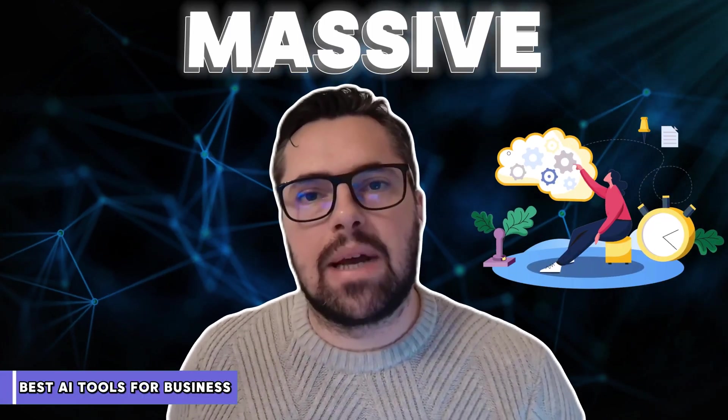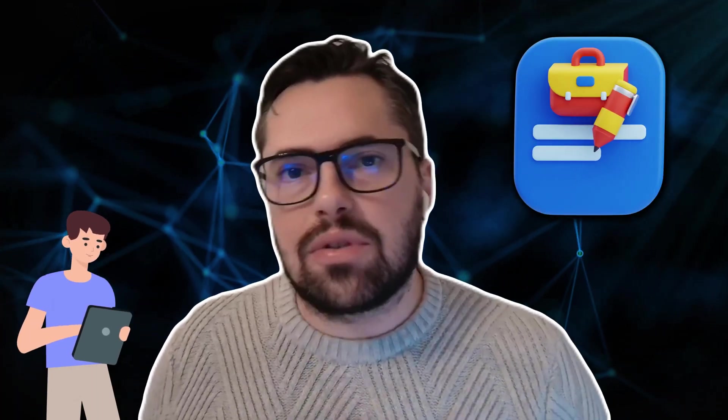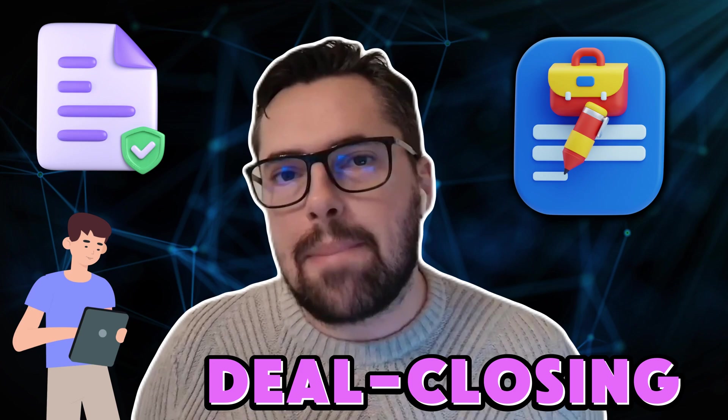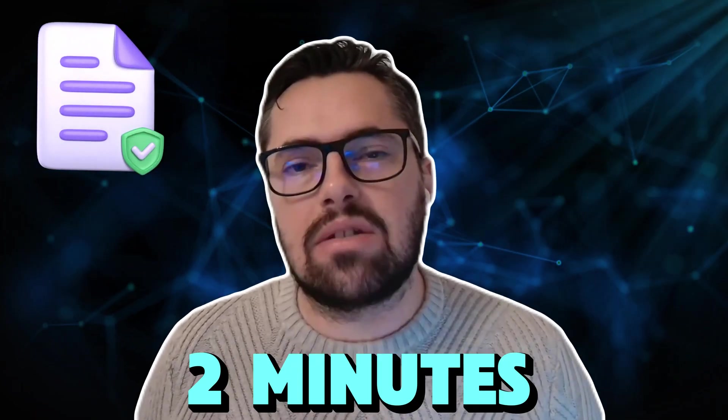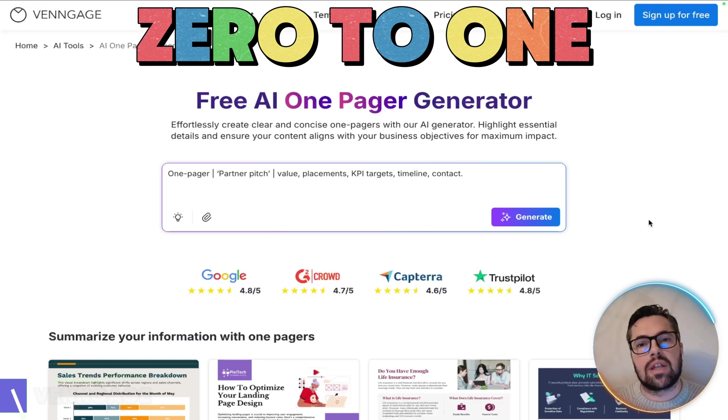If you have a massive partnership pitch due in an hour and all you have is a messy list of bullet points, don't panic. I'm going to show you how to turn those rough notes into a deal-closing one pager in literally two minutes with Venngage. Let's go from zero to one with this demo.